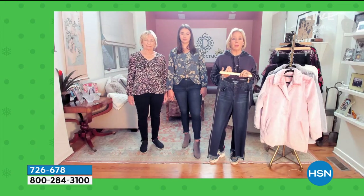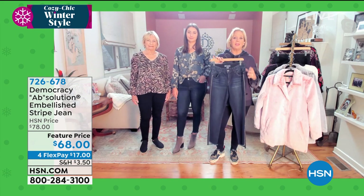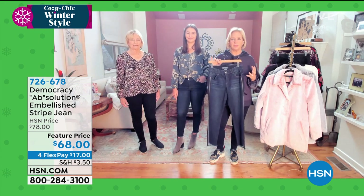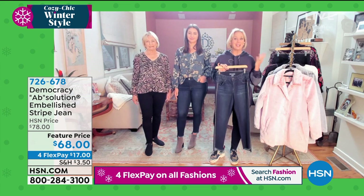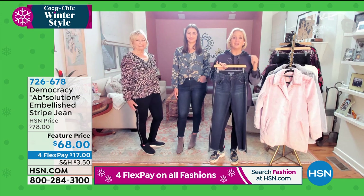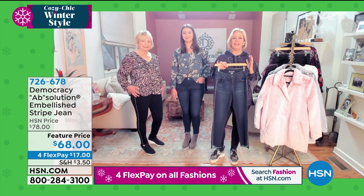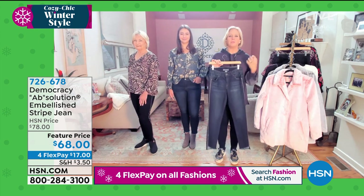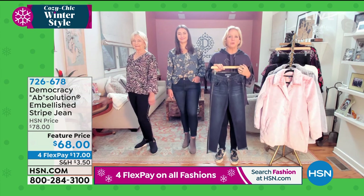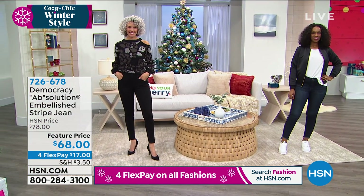The luxe premium fabrics accommodate all shapes and sizes. We're founded on the principle of curve equality, which acknowledges that all shapes are different but they're created equal. Whatever you bring to these jeans, we're going to embrace you, enhance you, elevate your confidence, and give you that effortless sense of style.